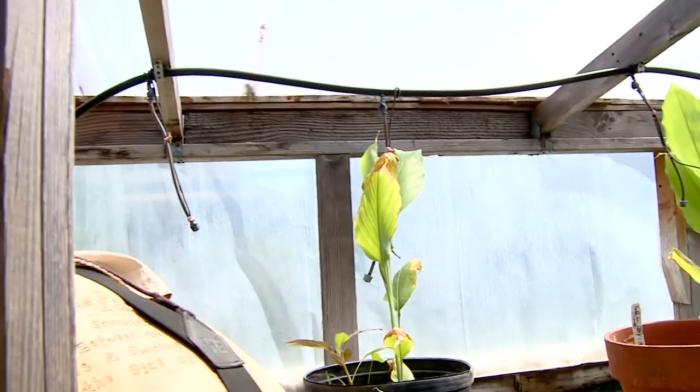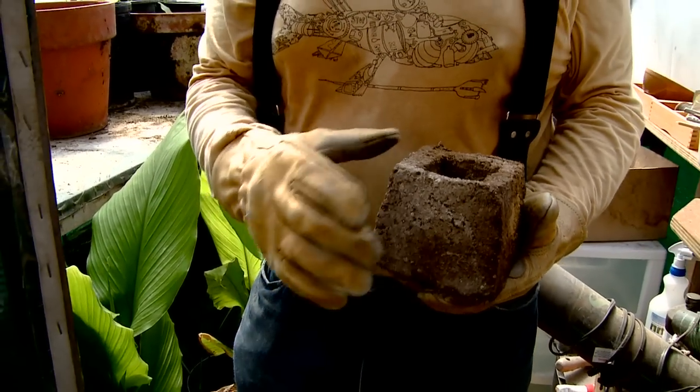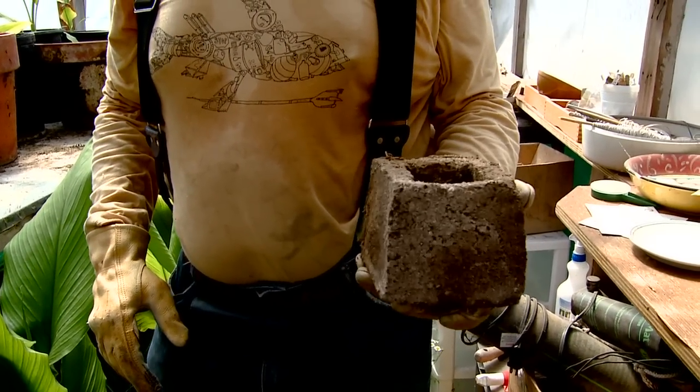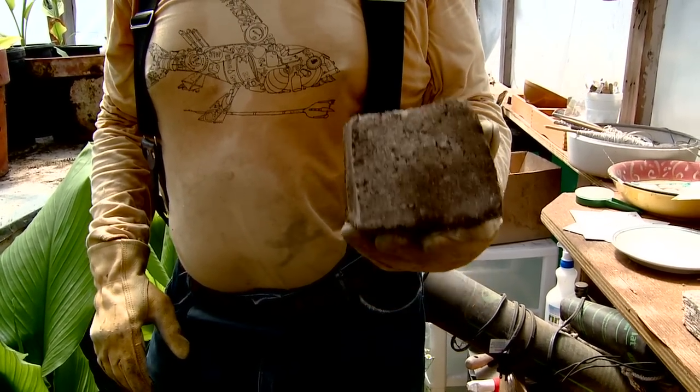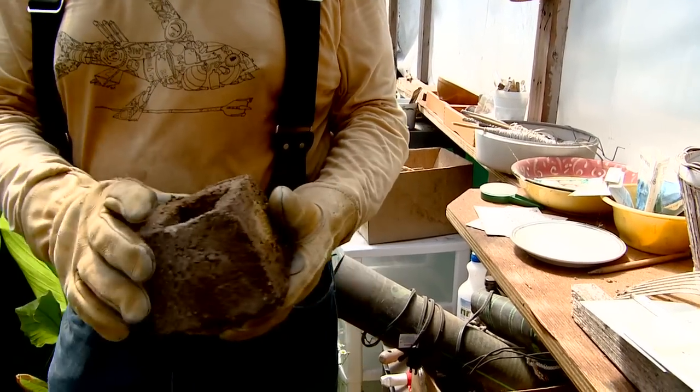When we do transplanting, we use soil blocks. We make our own blocks out of soil so we don't have to use plastic pots. These can go directly into the soil — no transplant shock. They hold up good. It's actually just peat moss and compost and soil and nutrients, and sand too.